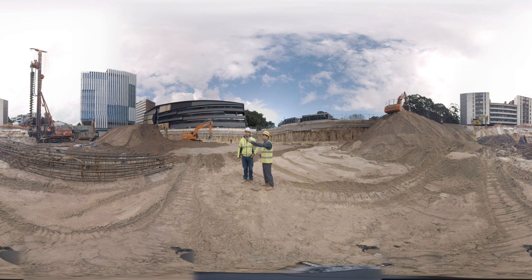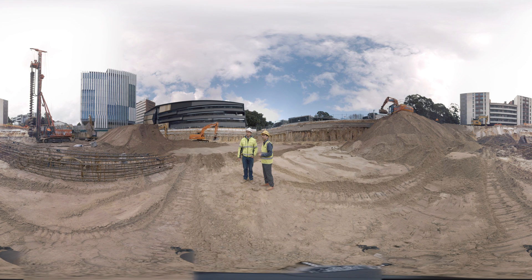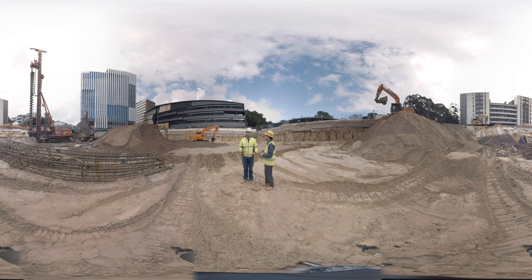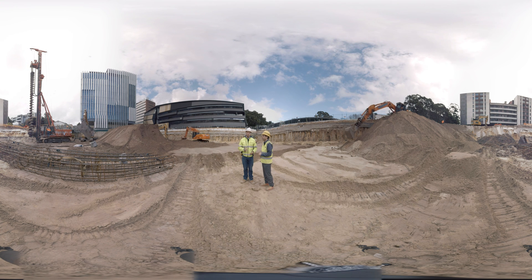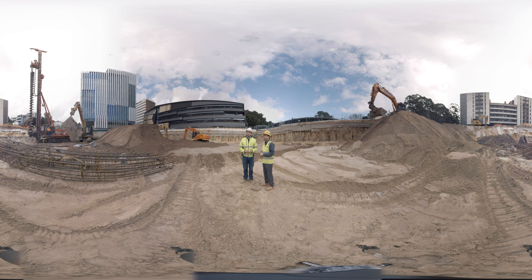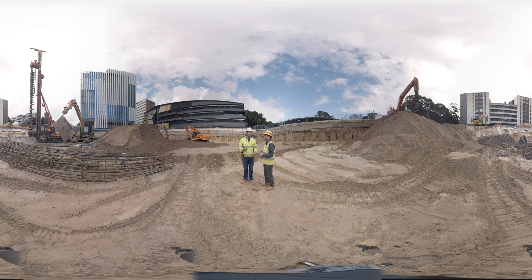Why do you use this big plate here? The plate is required right under the bottom of the mast of the piling rig. It's just to give that extra stability for the load that's going to be put through the mast. The guys want to make sure they're comfortable drilling the pile without any issues.